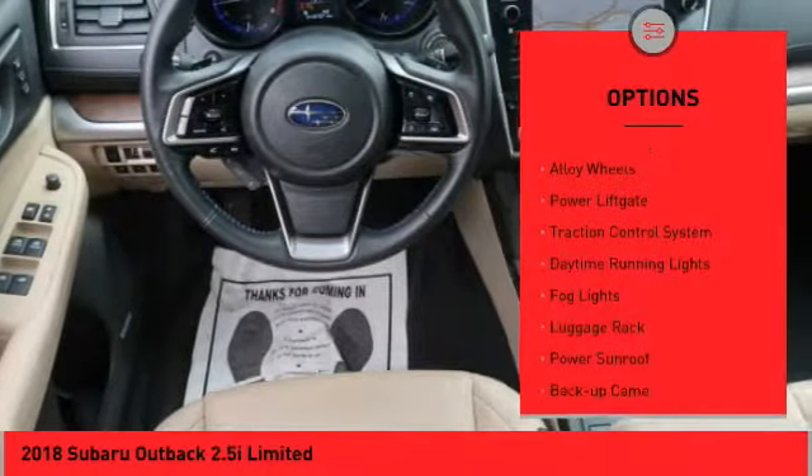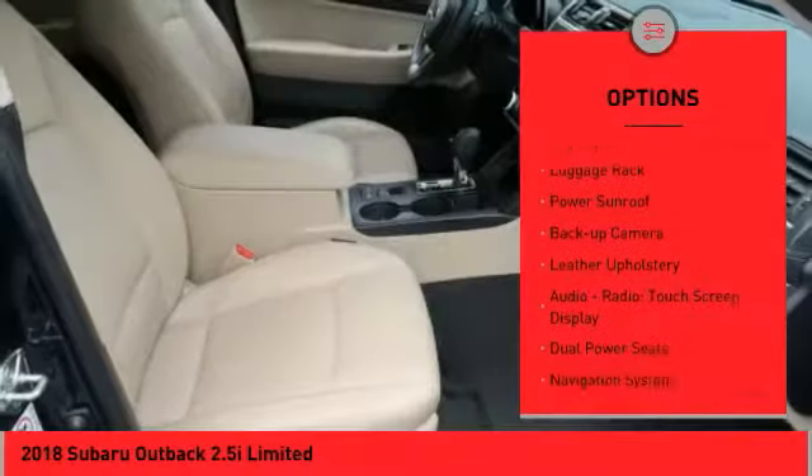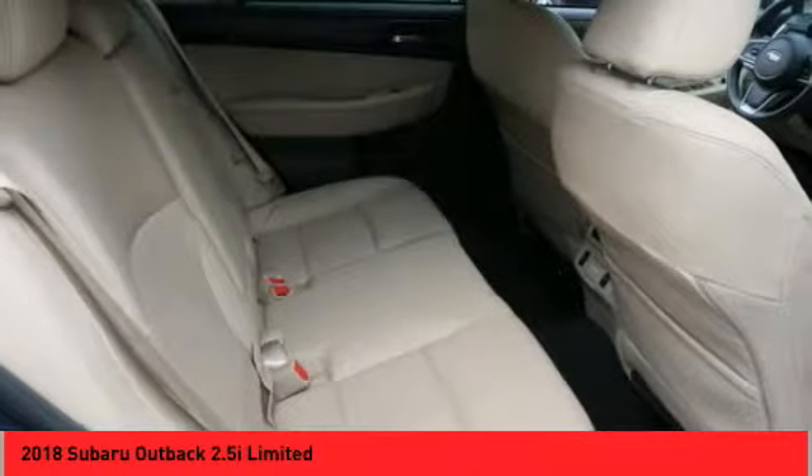All-wheel drive, alloy wheels, power lift gate, traction control system, daytime running lights, fog lights, luggage rack, power sunroof, backup camera, leather upholstery.